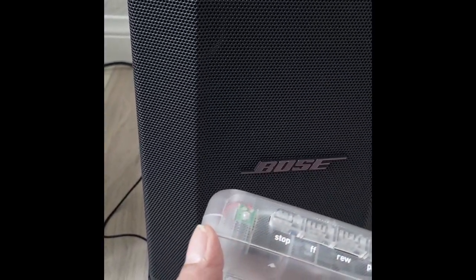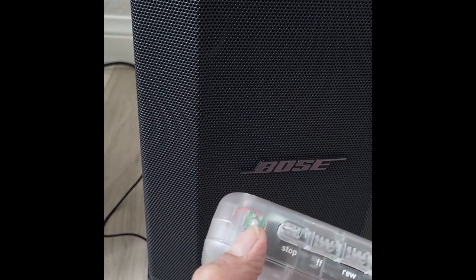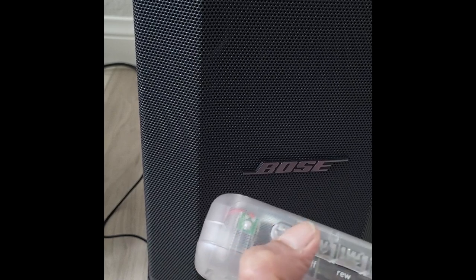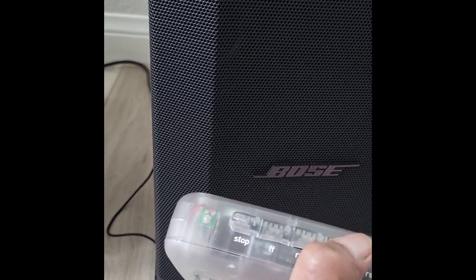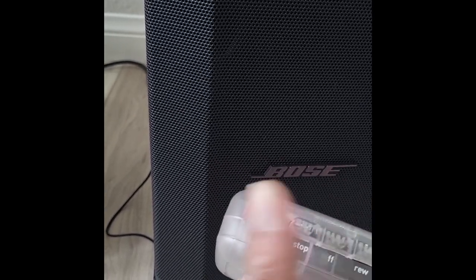So if you notice, whenever I press the play button this LED indicator glows. So when I go to fast forward it is on, and when I play it is on as well.